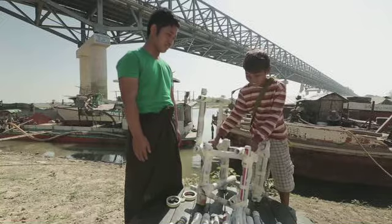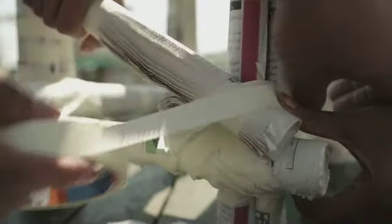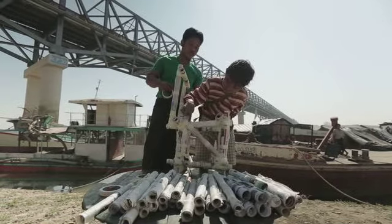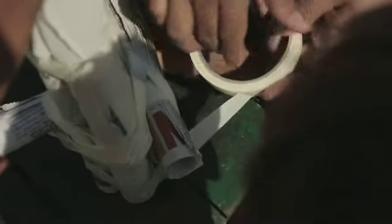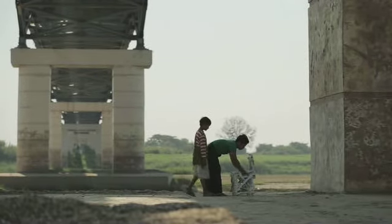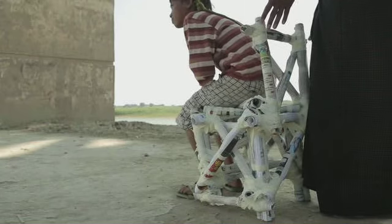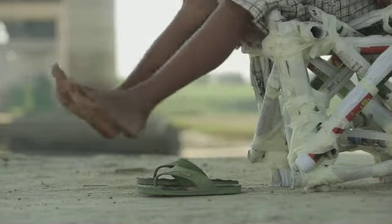Zo is hij nog niet stevig. Je hebt driehoeken nodig. Schuine kranten maken de stoel stevig. Als het goed is, heb ik nu een stoel waar ik op kan zitten.